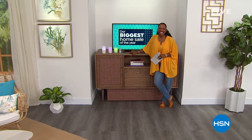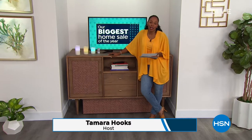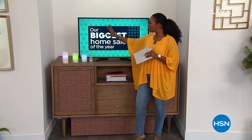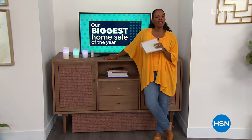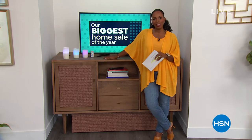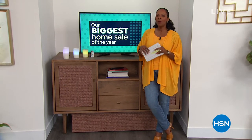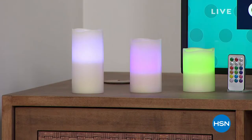You're watching HSN. I'm Tamara Hooks, and thanks for being with me. I've been on vacation for a couple days, so today is my first day back. Thanks for having me in your home. As you can see, speaking of home, it's our biggest home sale of the year, so we've got a lot of great things coming up this hour — a lot devoted to cleaning around the home, but we also have something all about decor and ambiance. I wanted to show you these beautiful flameless candles.